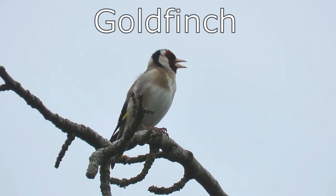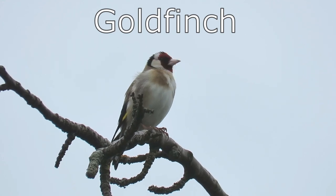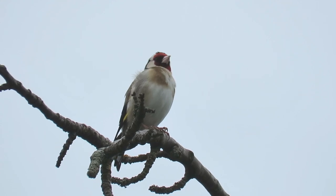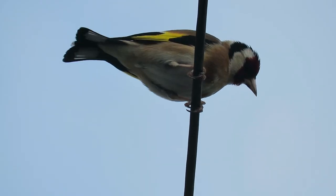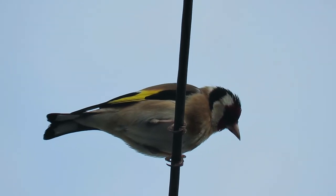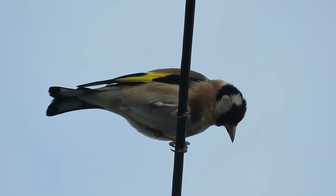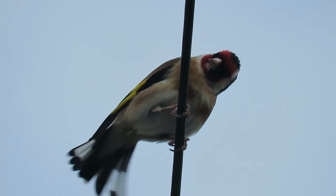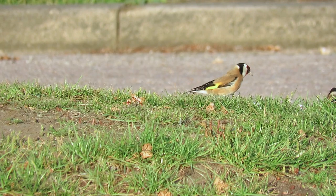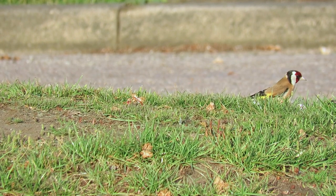There are more than 2 million goldfinches in the UK and they are found from southern England all the way to northern Scotland and all across Ireland. They have a wingspan of around 23 centimeters and weigh between 14 and 19 grams. Goldfinches are most recognized by their red and white faces and the bright patch of gold on each of their wings that gives them their name.